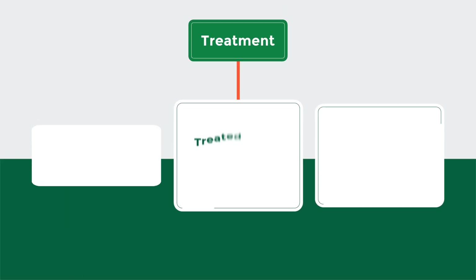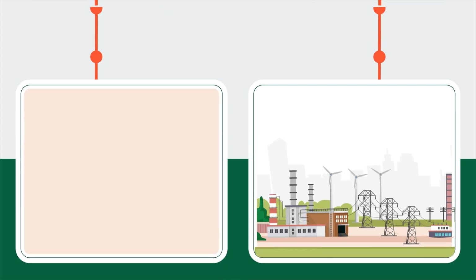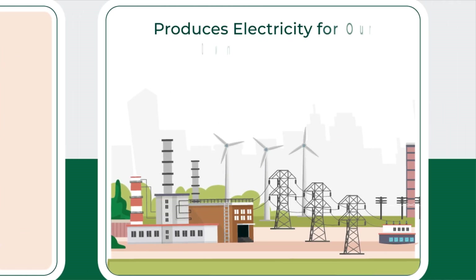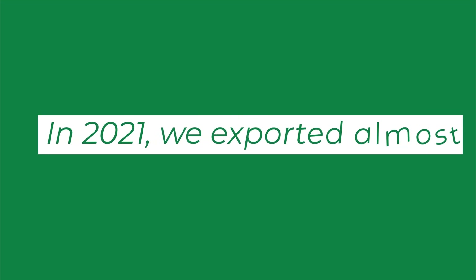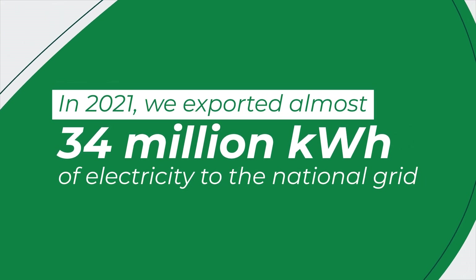The treatment also produces solid waste, safe treated water that meets national standards for release, and biogas. The solid waste becomes yet another fertilizer, while the biogas is harnessed for electricity used to power our mills. The excess is released to the national grid. In 2021, we exported almost 34 million kilowatt hours of electricity to the national grid.